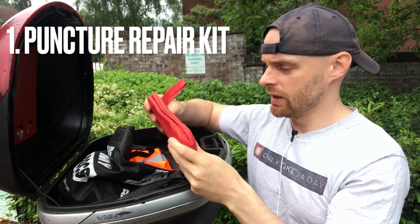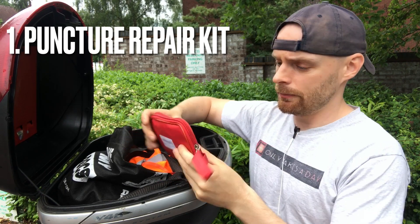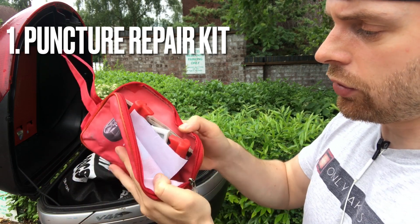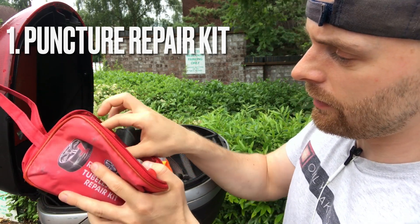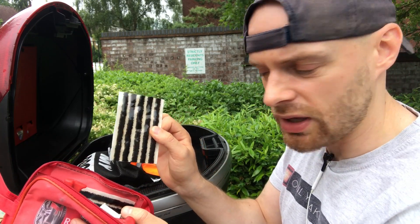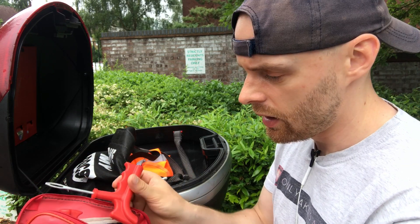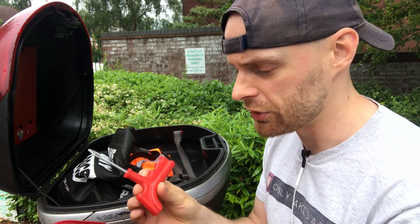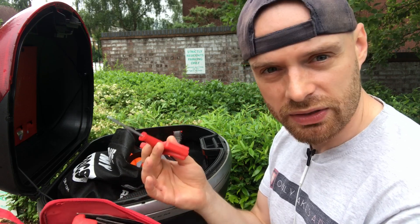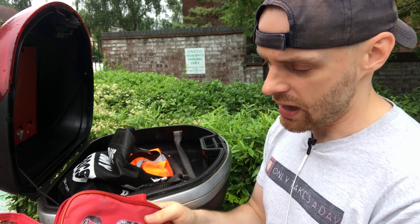Number one: puncture repair kit. This is a fairly cheap puncture repair kit from Amazon. It is what they call a bacon strip puncture repair kit. Get a puncture, find the hole, plug it with one of these. There's plenty of tutorials online on how to use one of these, but I deem these to be one of the most important things to keep on your bike at all times, because you don't want to be stranded with a puncture and one of these can fix it in 10 minutes or so. Excellent piece of kit.